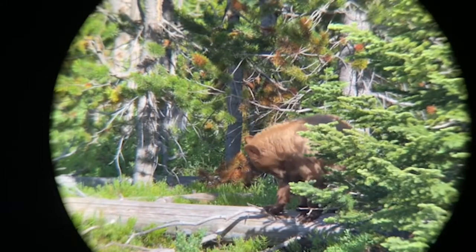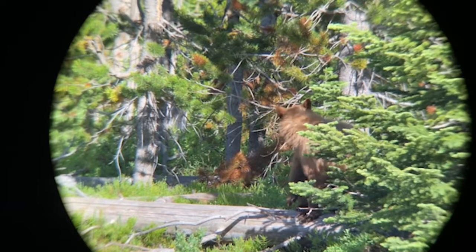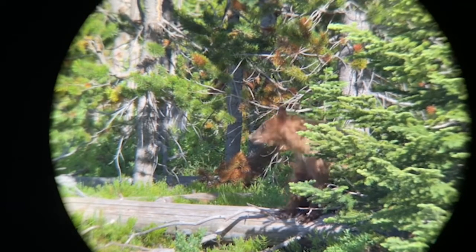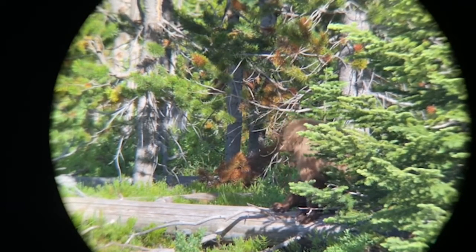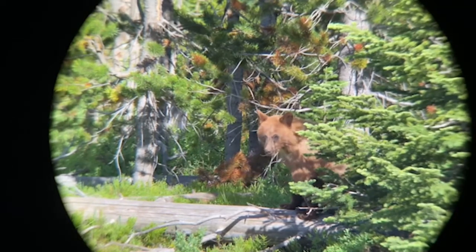It is super rare in nature for two very similar species to coexist in the same habitat. Here in the Greater Yellowstone ecosystem, we have two species of bear: the American Black Bear and the Grizzly Bear. However, these two are different enough to coexist on the same landscape.